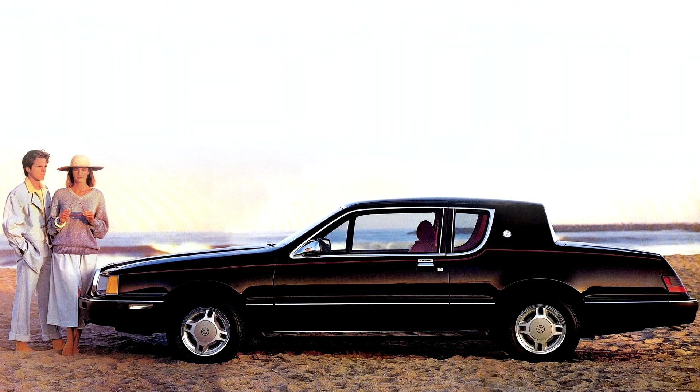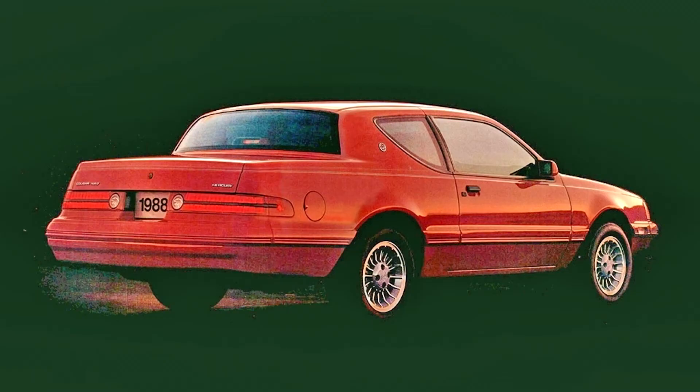For 1985, the interior underwent a complete redesign with new door panels and dashboard. A redesigned rear seat expanded seating capacity to five passengers, or four passengers with a full-length console. The standard instrument panel was a digital speedometer with analog secondary gauges; a fully digital instrument panel was optional, while the XR7 was given a fully analog instrument panel. For the 1987 model year, the Cougar saw few interior changes, with the XR7 adopting a fully digital dashboard as standard. For 1988, the analog XR7 dashboard returned, along with deletion of the boost gauge; the tachometer was revised for the lower-revving V8 engine.